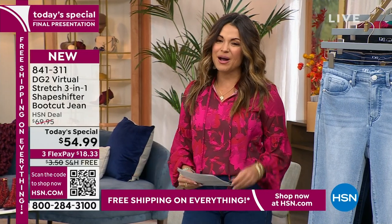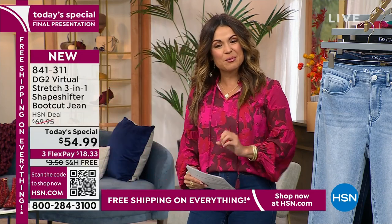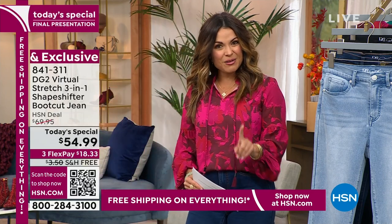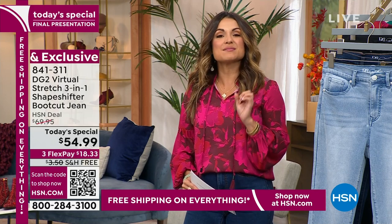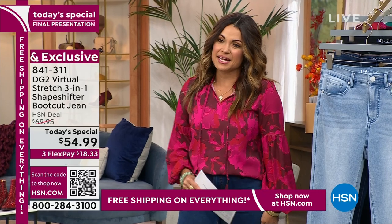I can understand why it has been so popular today. This is your final presentation — the final hour of our today's special, Super Special Saturday. So you've got to grab yours while you can. They are so comfy, so stretchy, so sleek.